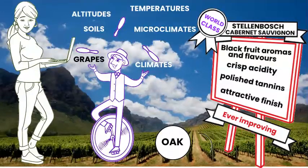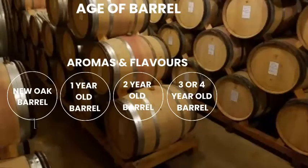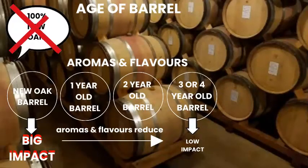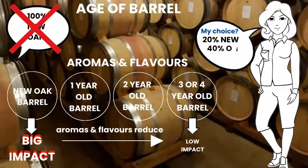The reduction of new oak in the cellar is well worth mentioning. The age of the barrel affects the aromas and flavours of the wine. New oak barrels have a big impact, whilst three to four-year-old barrels have little impact. New oak was the order of the day, but the new generation have shunned this new oak regime and now blend new and old oak to let their fine fruit shine through.